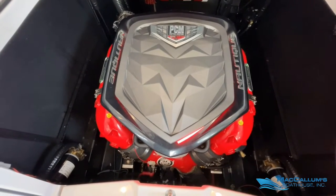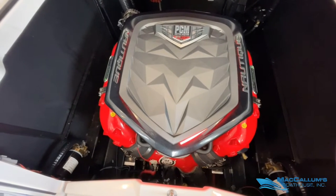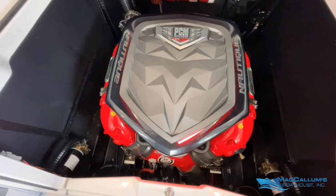PCM H6, 6.2 liter direct injected engine, 450 horsepower. Again, always serviced here at McCallum's.